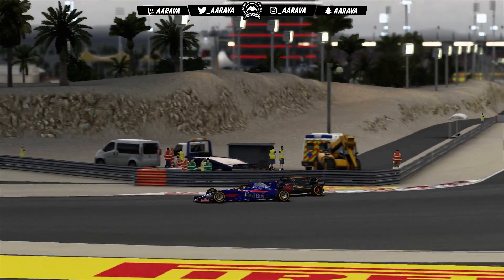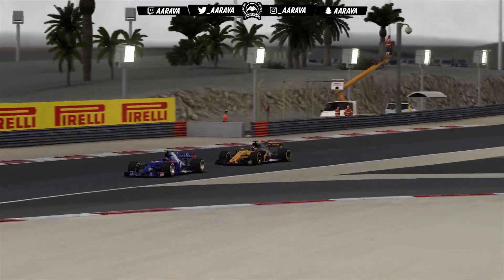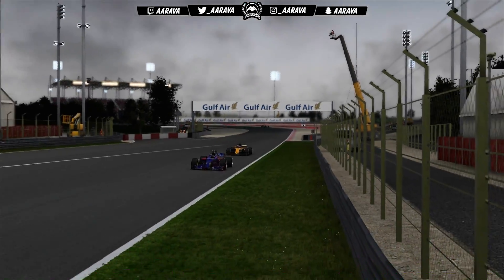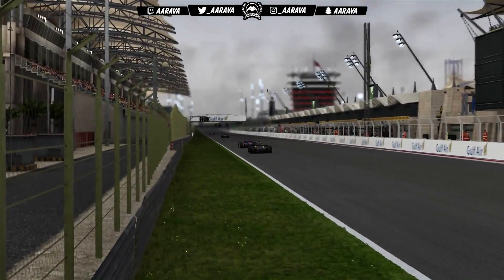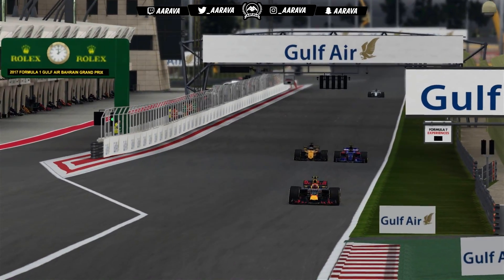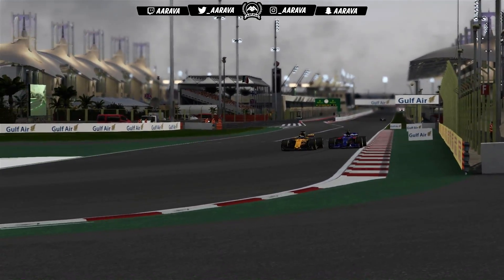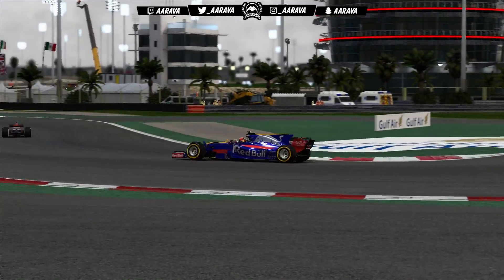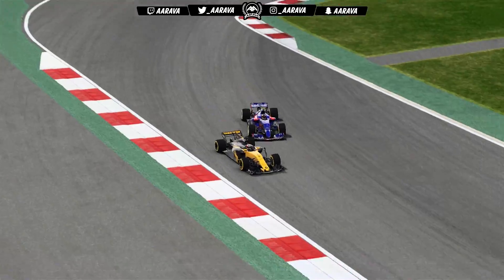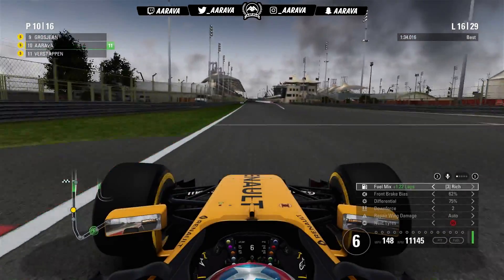Meanwhile, Verstappen overtakes Sainz. Hülkenberg tries a move down the inside of the Toro Rosso but it doesn't work, so he'll have to be patient and wait for the pit straight. With DRS wide open on the next lap, you can see how much pace Verstappen has now compared to those two. Hülkenberg finally makes the move on the Toro Rosso down the inside. It's been an interlocking battle between Sainz and both Renault cars throughout this middle stint.